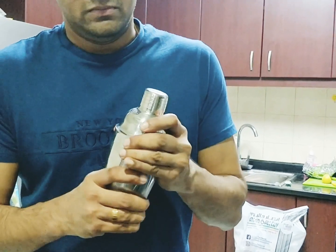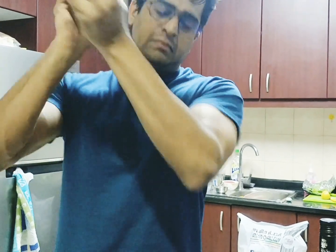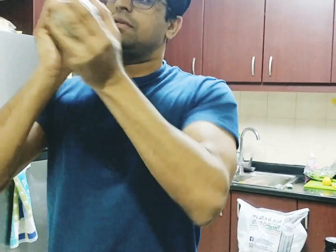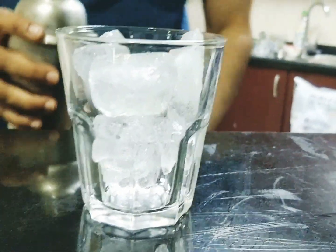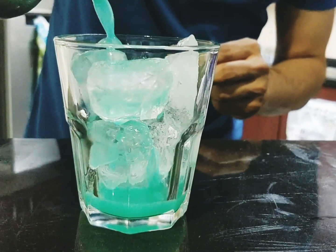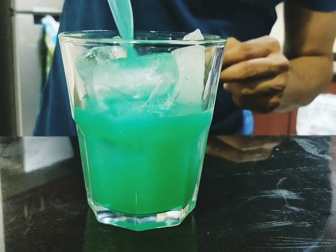It's time for a shake — there we go! We have a serving glass, some ice cubes in, and we pour. Oh my god, look at that color, it's so beautiful!